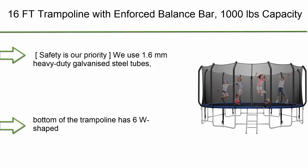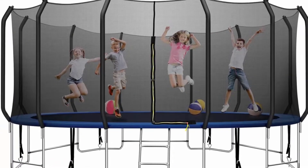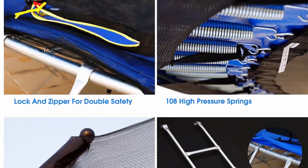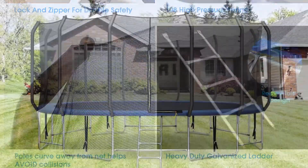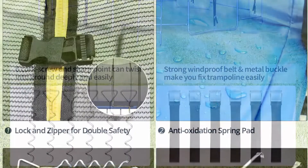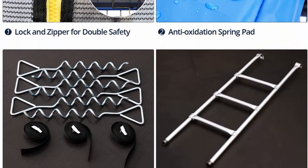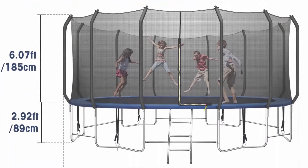Top 10: 16ft Trampoline with Enforced Balance Bar. It has a 1,000 lb capacity for kids and adults, and is an outdoor combo bounce fitness trampoline with a waterproof jump mat, safe enclosure net, ladder, and wind stakes included. Safety is a priority — it uses 1.6mm heavy duty galvanized steel tubes with anti-rust coating. Reinforced T-joint connections and 6 W-shaped legs add stability and prevent structural distortion.